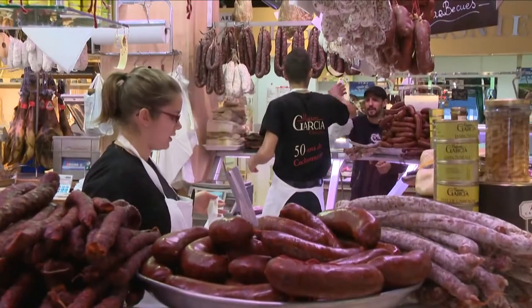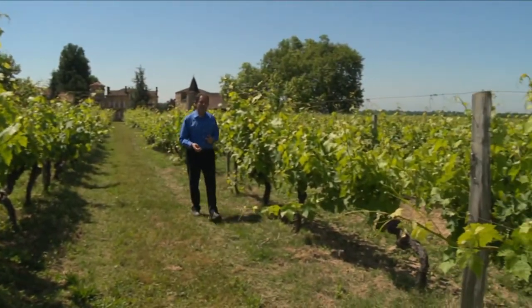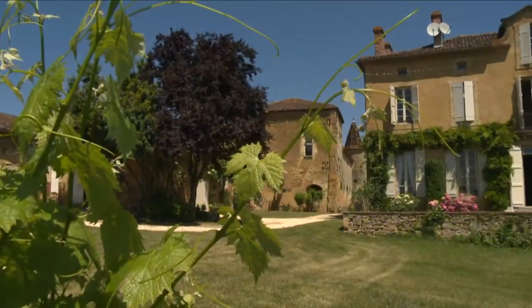Everyone loves it with boiled potatoes. It's quite a dish. Tomorrow, we discover the hearty food of the southwest and visit a vineyard in the Armagnac.